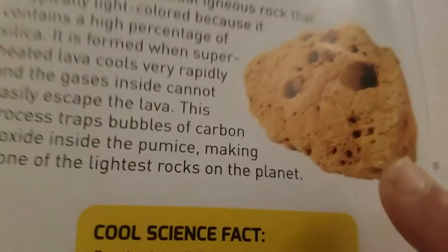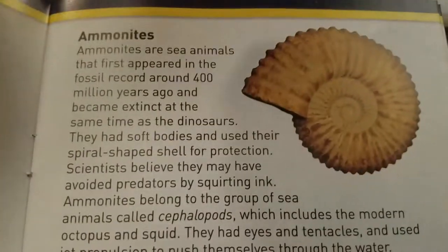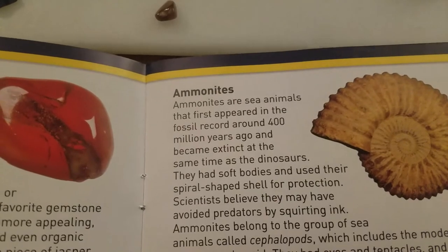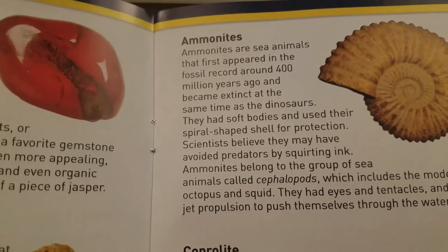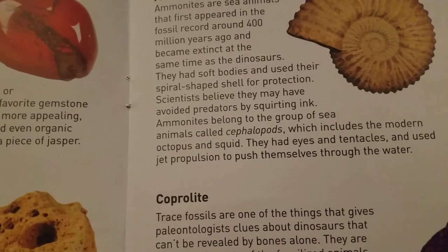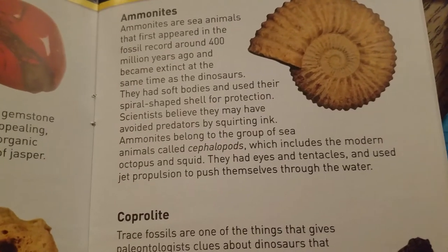And then we also have pumice - it looks like a rock with a whole bunch of caves in it. Starry found our next one - it looks like a shell that got dried. Ammonites are sea animals - they first appeared in the fossil record around 400 million years ago and became extinct at the same time as the dinosaurs. They had soft bodies and used their spiral shaped shell for protection. Scientists believe they may have avoided predators by squirting ink. Ammonites belong to the group called cephalopods, which includes the modern octopus and squid. They had eyes and tentacles and used jet propulsion to push themselves under the water. And we've got a fossil of them!